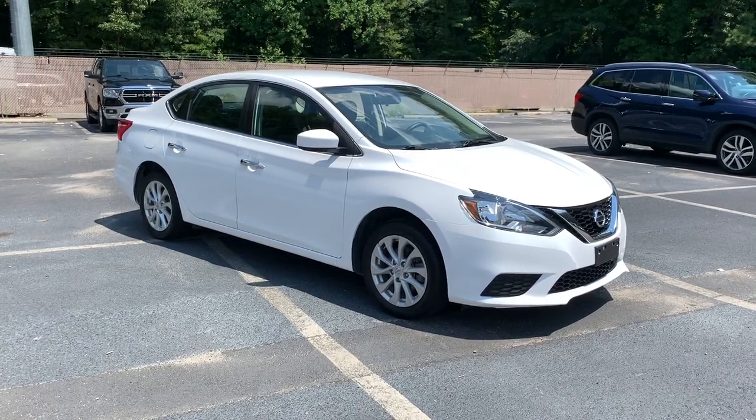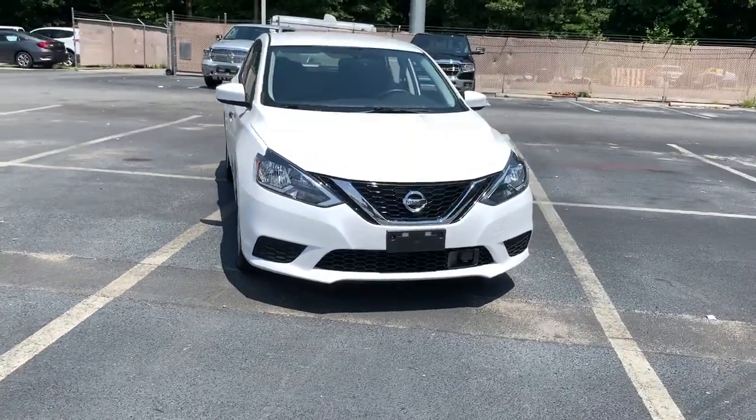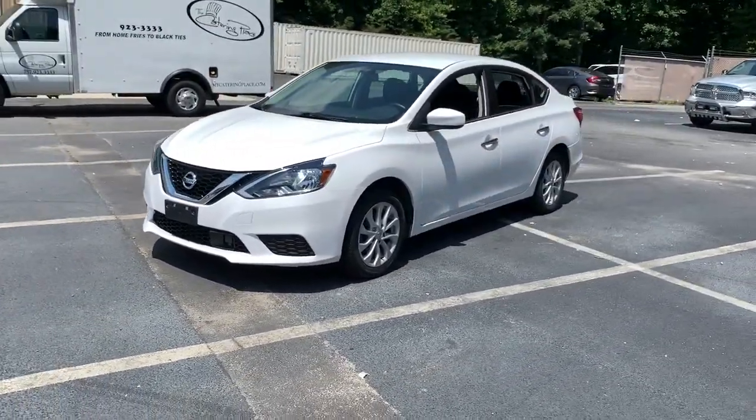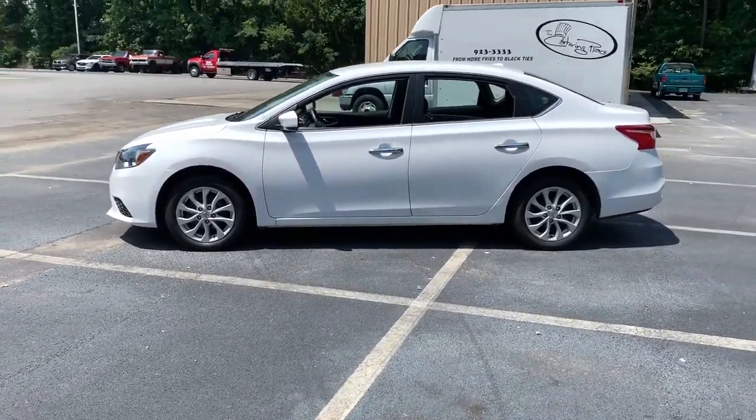Get a feel for the 2019 Nissan Sentra. With less than 45,000 miles on the odometer, this vehicle stands out from the rest. Comfort, convenience, safety, and fun are all yours in the sleek and spirited Sentra.